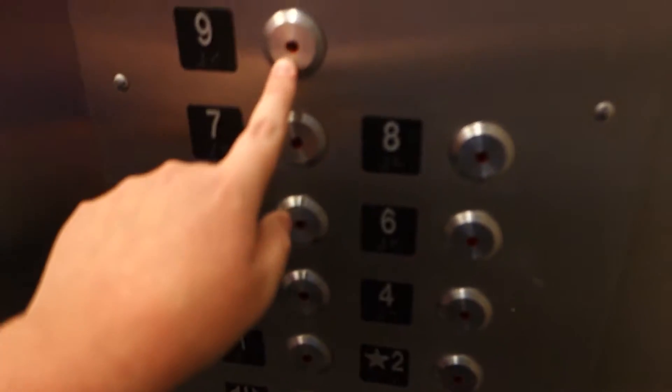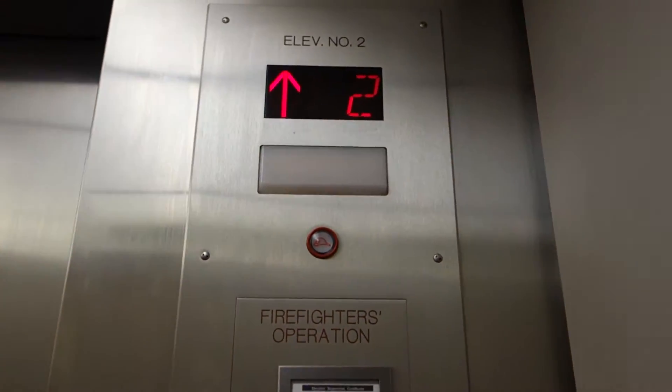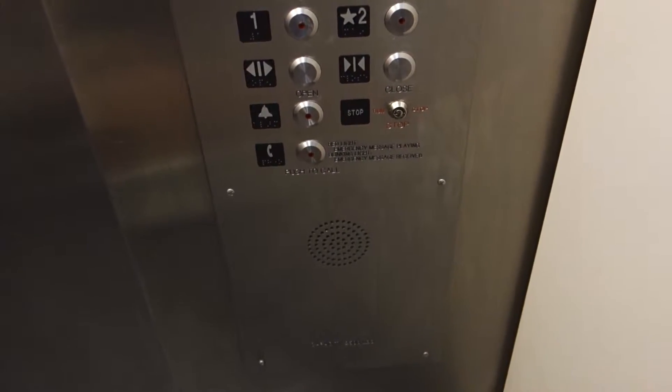Which floor are you going to? Three, please. It's an Otis, too. Otis, also.